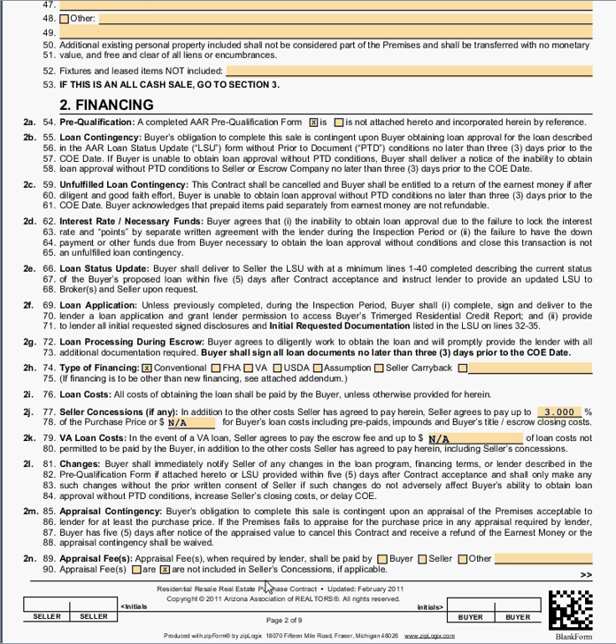Next, the appraisal fee. Section 2N discusses who is going to pay — buyer, seller, or other. 'Other,' for instance, might mean paid half and half, or the buyer pays up front and the seller pays at close of escrow, or vice versa. Today we'll have the seller pay that. The appraisal fee is or is not included in the seller concessions. On line 77 we've given three percent of the closing costs to be paid by the seller — those are called seller concessions. By checking the box that they are not included, we're saying the seller is going to pay three percent plus the appraisal fee on top of that.